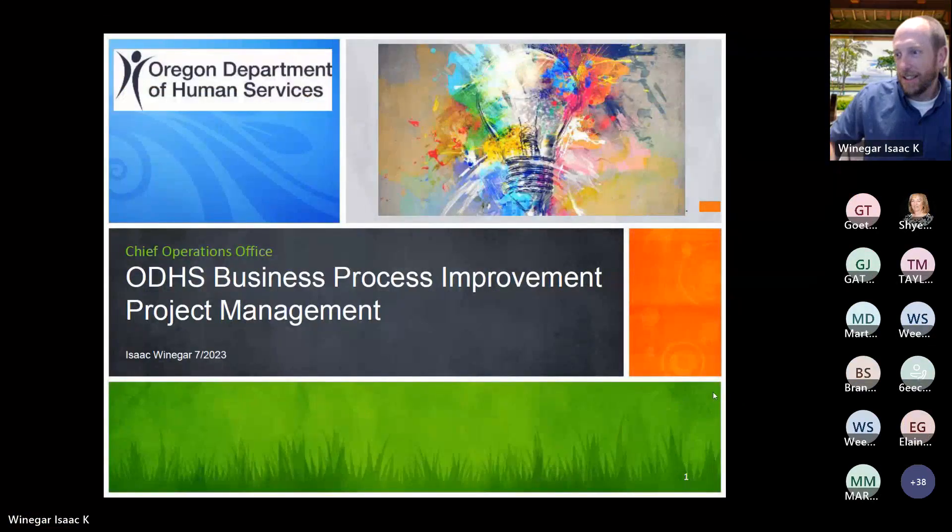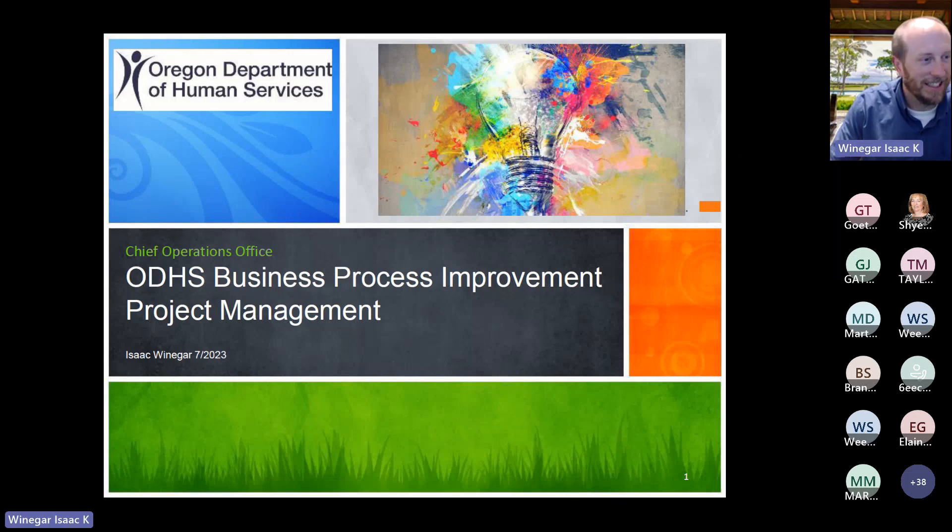It looks like it started; I'll go ahead and begin sharing my screen. Thank you for having me here — it's nice to always be with other project managers and people looking into improvements wherever you're at. My name is Isaac Weininger and I'm with the Chief Operations Office at ODHS, where I've been working for about the last three years.